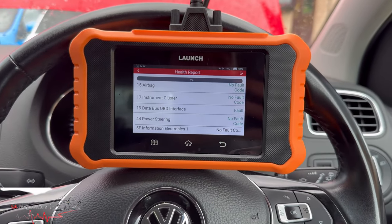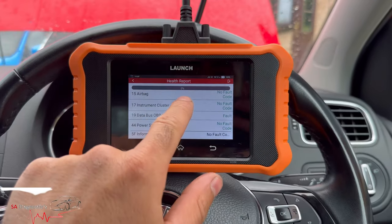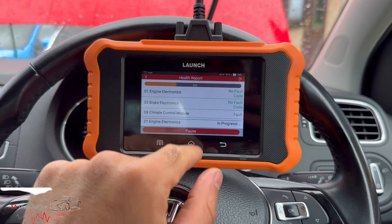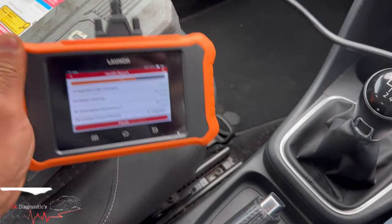It wasn't clearing — it was permanent. It was quite solid and just wasn't turning off. You could tell it was a faulty sensor.